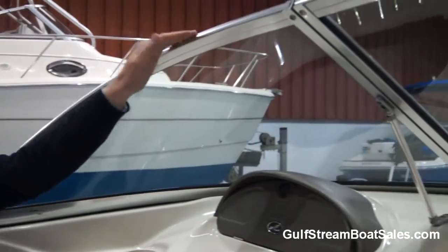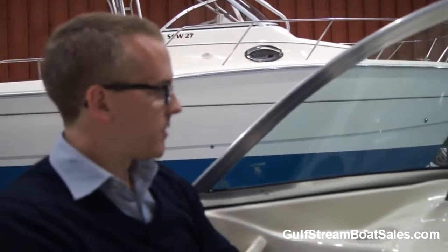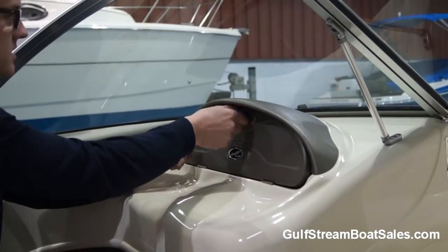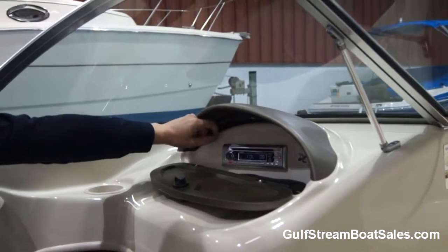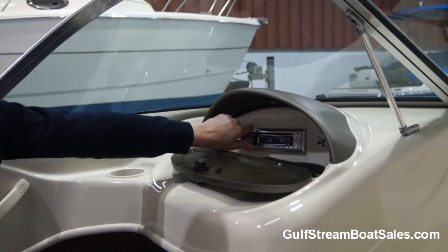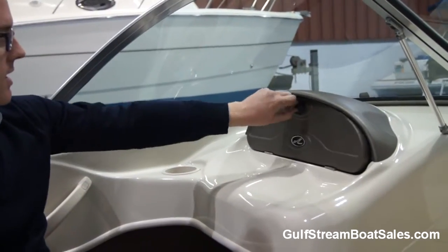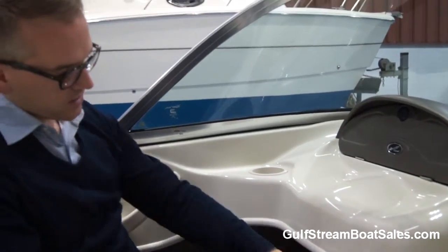Sitting over here on the passenger seat, you get a great view forward. The windscreen comes up to well over your head height, so it gives great protection from the elements when you're underway. There's this nicely finished glove compartment here, with a little Sea Ray badge on it and stainless steel hinges. We've got a stereo CD player matched up to two speakers here in the cockpit — that's all working really well. You can pop off the front face of that stereo and take it with you if you're concerned about security. There's a cup holder here, and storage in along here, and a little fire extinguisher down in there as well.